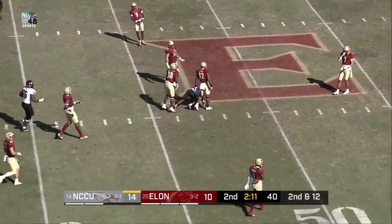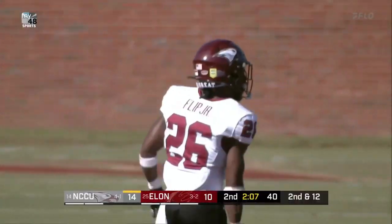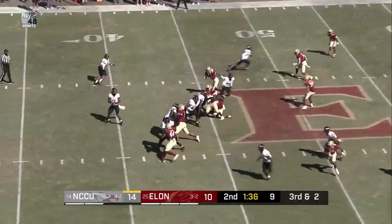Snap, zips one out, pass caught. But in front of the line control on the afternoon — two for five on third downs.